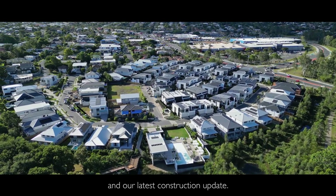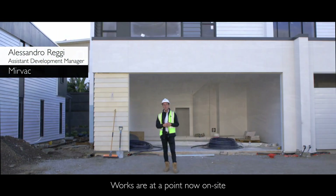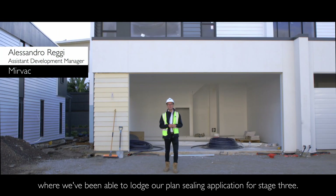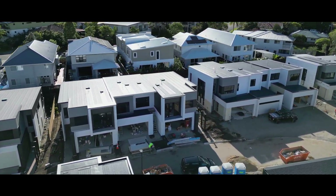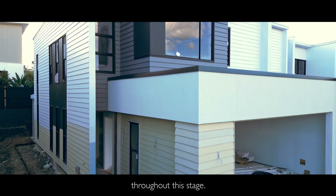Welcome back to Ashford and our latest construction update. Works are at a point now on site where we've been able to lodge our planned ceiling application for Stage Three. As you can see, all the scaffolding has been taken down throughout the stage.